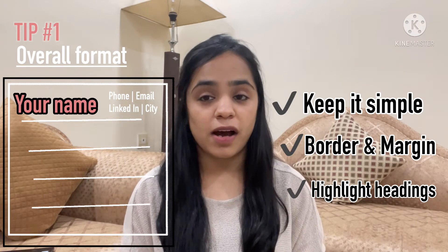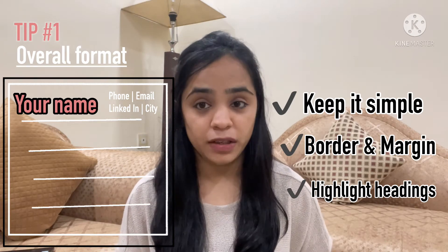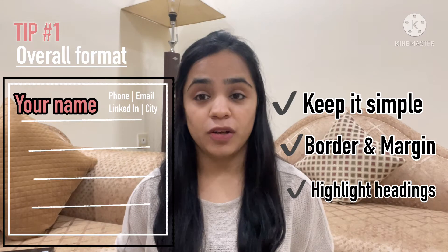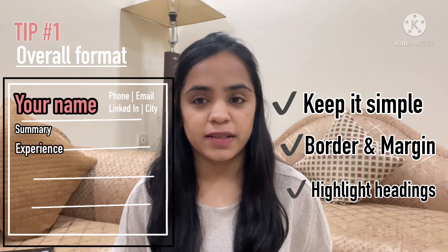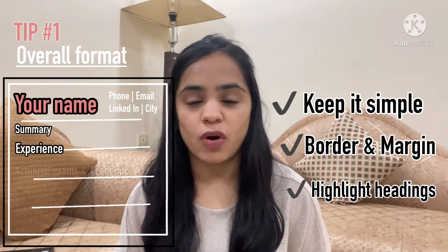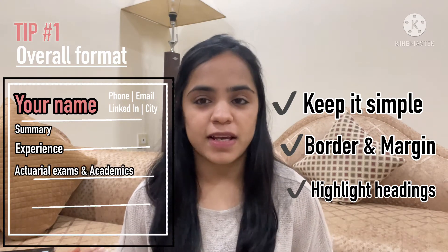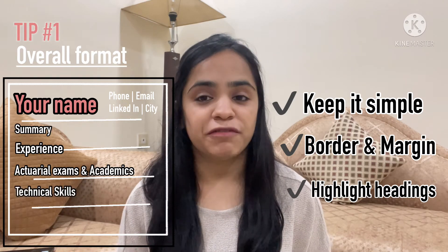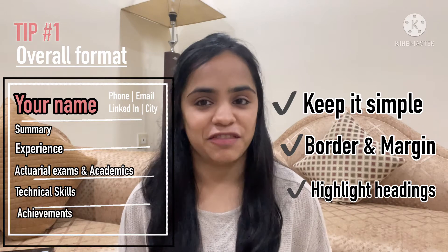Now, what are all the sections in a CV? A good actuarial fresher CV must contain a summary or profile section, followed by any corporate internship experience if you have it, followed by your actuarial exam passes and academics, then a section on technical skills, and finally a section on other interests and achievements.